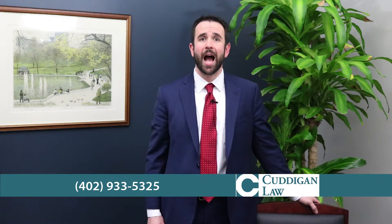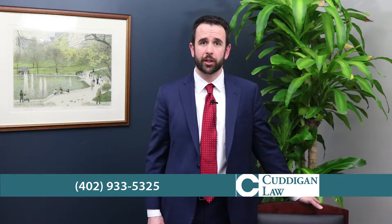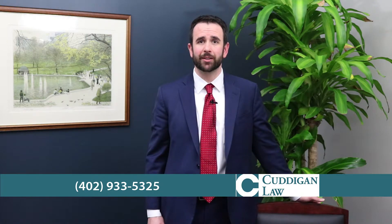If you suffer from chronic pancreatitis, you may be eligible for Social Security disability benefits from the Social Security Administration. However, you must be able to show that your condition is disabling and you're unable to work. Because the pathway to benefits is complex and frustrating, it's helpful to hire an experienced disability attorney to help you navigate the road.